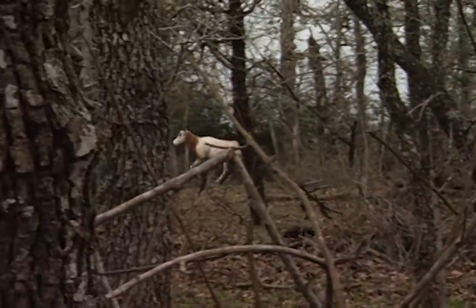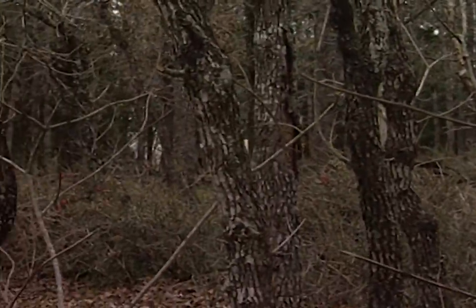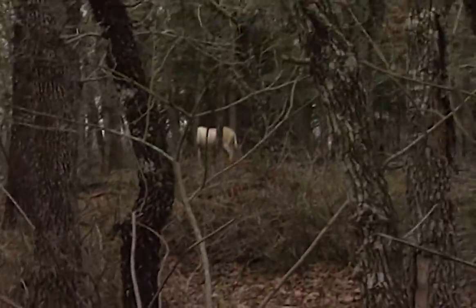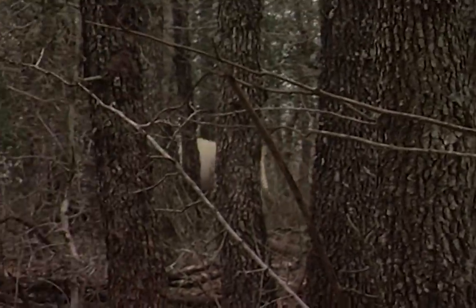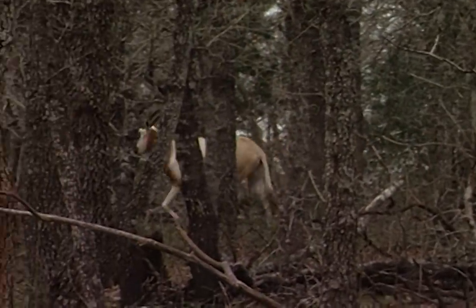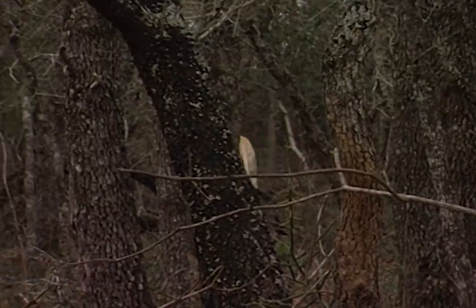That's a heck of an animal, but there's too much brush in the way. I cannot take the shot. I can't get a good shot. I can't do it.